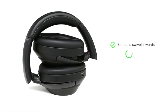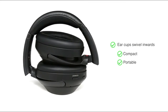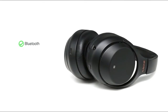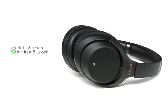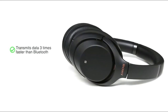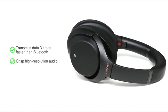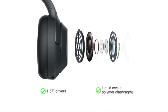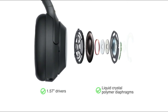The ear cups swivel inwards to fit into a compact case and come with a cable for pleasant in-flight entertainment. The headphones support Bluetooth as well as LDAC connectivity. LDAC transmits data three times faster than Bluetooth, allowing you to enjoy crisp, high-resolution audio. The 1.57 inch drivers with liquid crystal polymer diaphragms seamlessly handle heavy beats with low distortion.